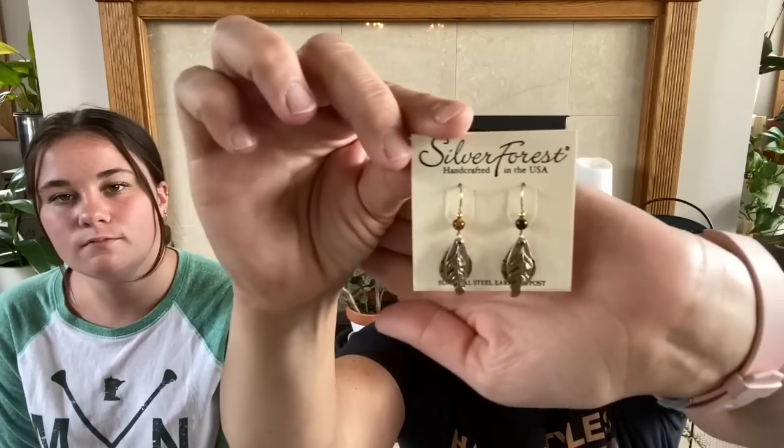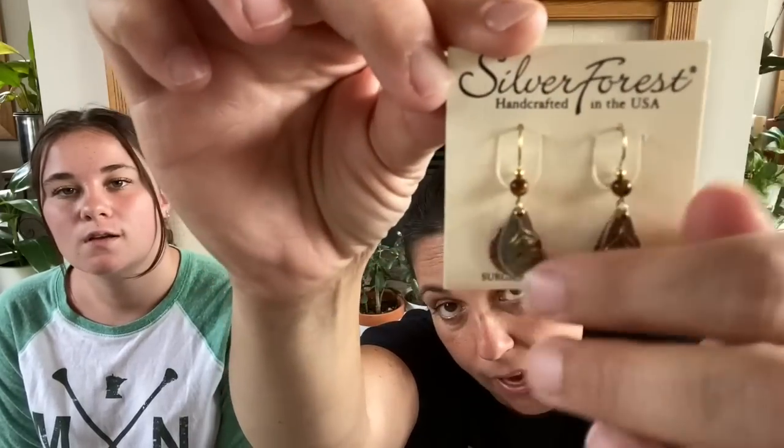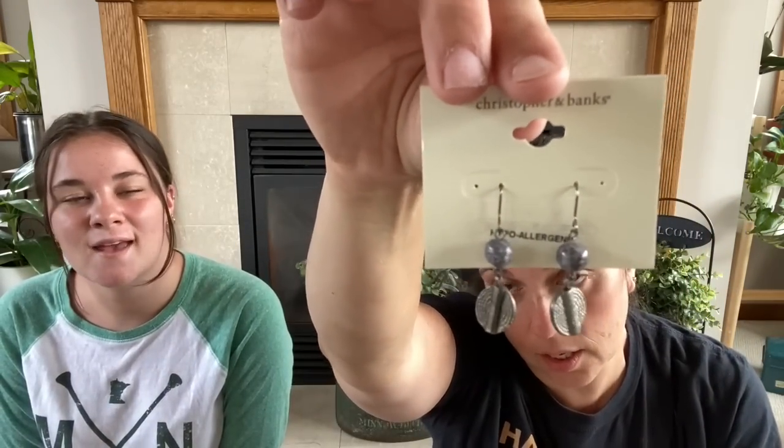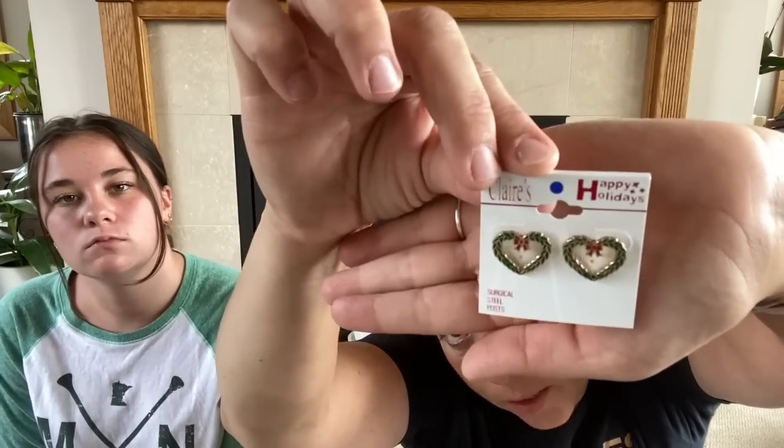I got these — these were the ones I really wanted to take home. I love these. They're like gold and silver and like a copper with little feathers. So I thought those were really cute. And then I also got these, a Christmas pair. Those were really cute. I don't have a lot of Christmas earrings. Two bucks total.